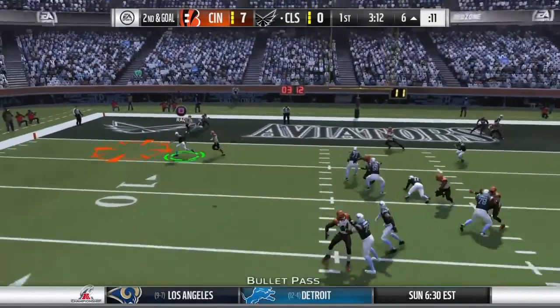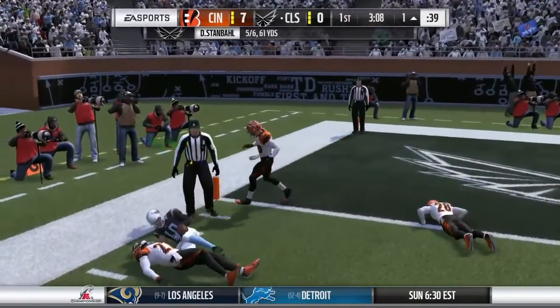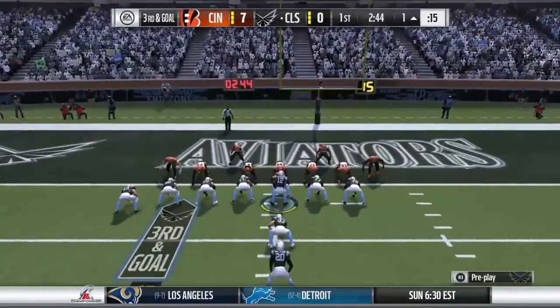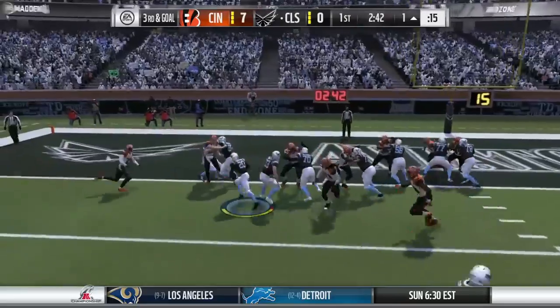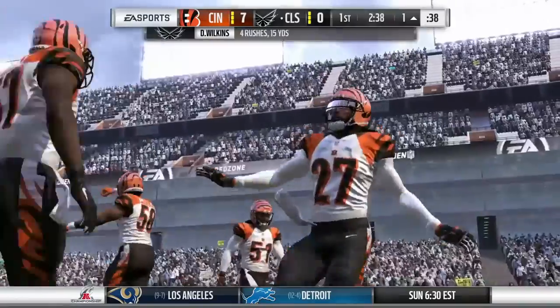Now they'll throw here out of the gun. That's caught at the three, and he'll be brought down right on the edge of the goal line at about the one-yard line. Now a handoff here to his running back — the loss of a yard — and it brings up fourth down.